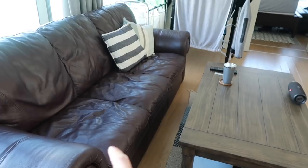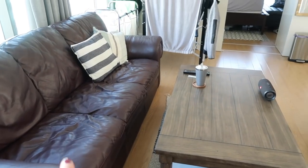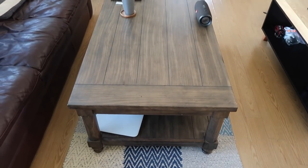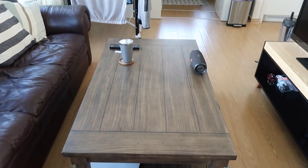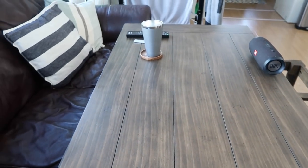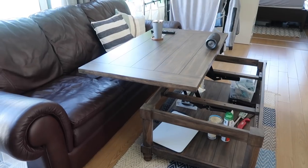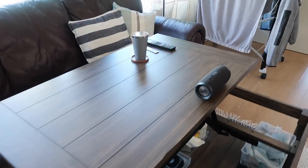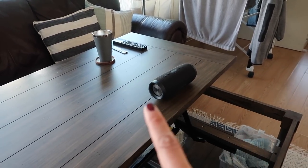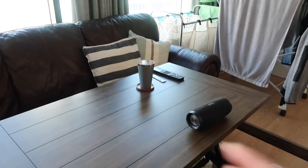We had a similar couch before but the leather wasn't real and it kept peeling off, so this one is nice. We're in the middle of trying to sell this right now. We've got our coffee table slash dining table because it does this — it extends up. This is nice because this is where we sit and eat since we don't have a separate dining table. And here's our wireless speaker hooked up to our TV — when we don't connect it to the TV, we can connect headphones so if I'm watching TV while Brandon's sleeping I can just use my Bose headphones.